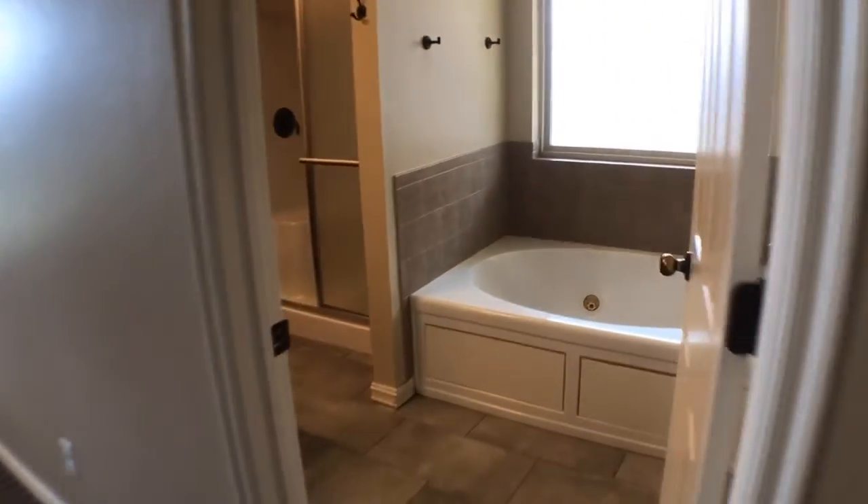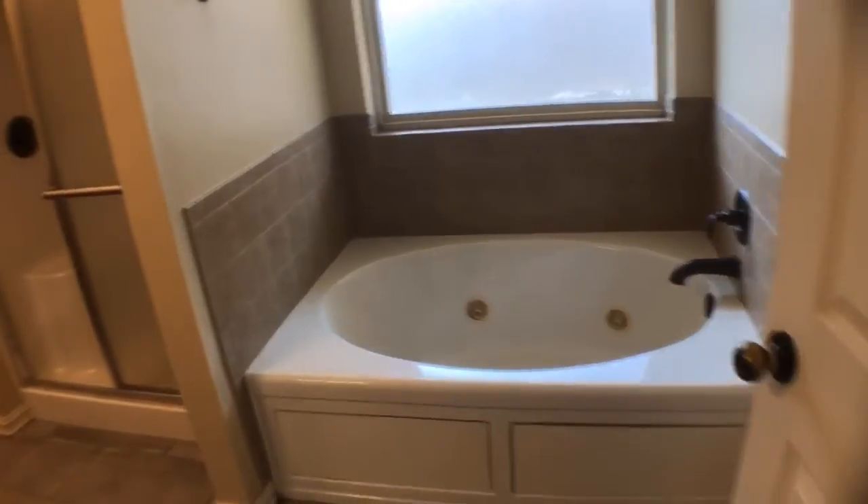The bathroom has a jetted tub, double sink vanity, and a separate shower.